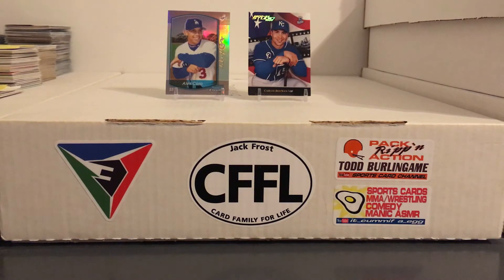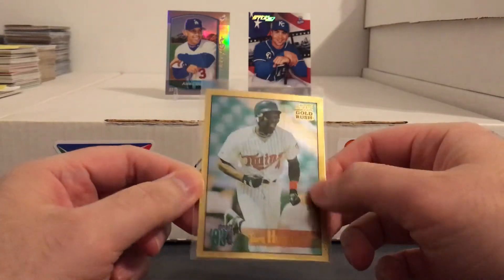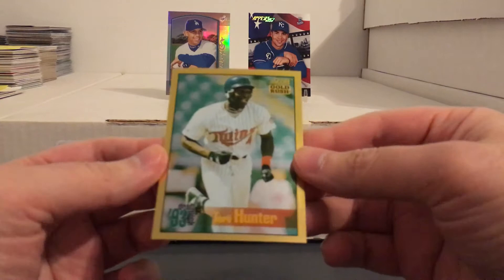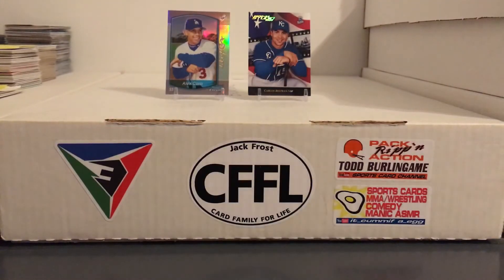Dustin and Blake might want this one but it's going to be tough for me to give up — this Torii Hunter rookie from Score, the Gold Rush version. It's in really good shape too. A lot of times these gold parallels are all chipped up and dinged up, but this one was in pretty solid shape. So I might put that in the rookie card box.